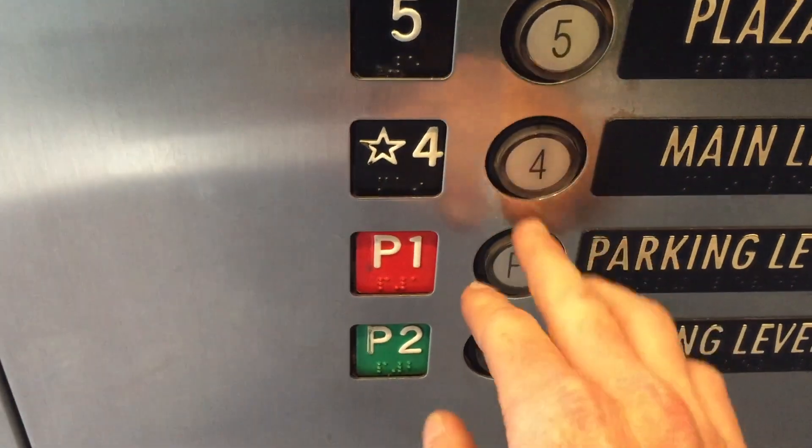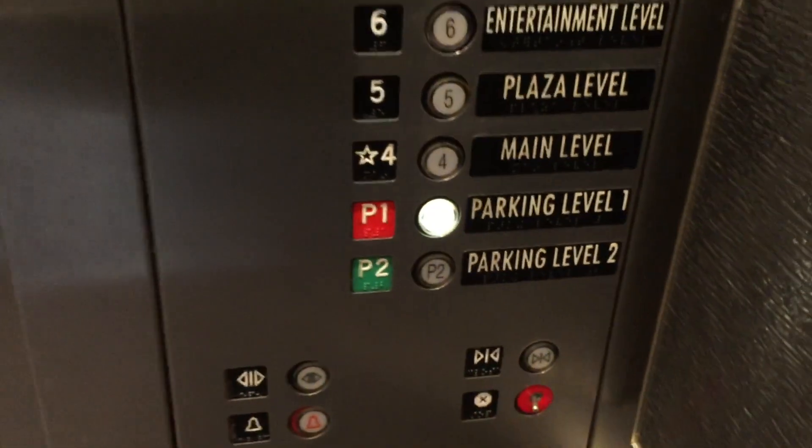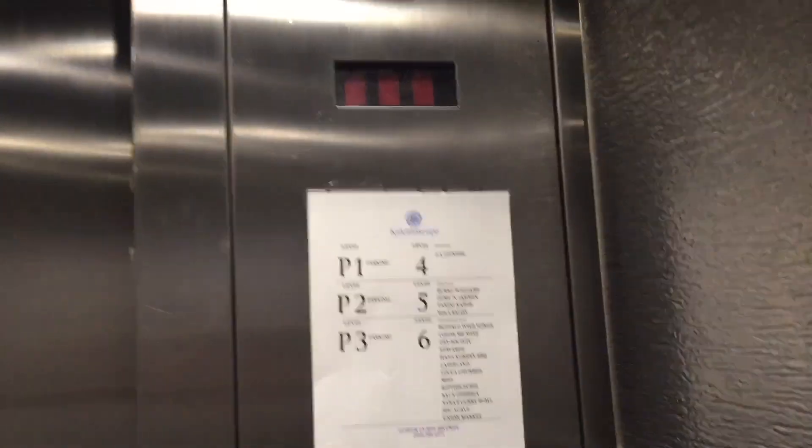And I'll go down to P1. I've got my motorcycle down there. That motor's awesome.